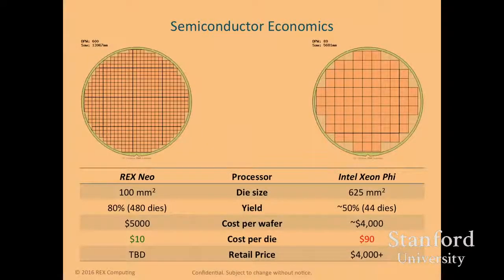On a semiconductor economics perspective, we're a big fan of keeping to small dies. While Intel's Xeon Phi and NVIDIA's GPUs are pushing 600 to 700 square millimeters, the yield for that is very low and leads to high costs. We see around 100 square millimeters as a real sweet spot — you can fabricate things with very good yield and make very well-optimized designs.